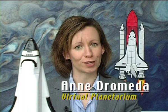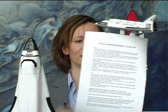Hello and welcome to the Virtual Planetarium with me, Andromeda. This is a place to send your questions about space, science and the universe and we'll try our best to give you an answer. Today we have an email from Colin in Lisburn. Colin is doing a school project on the space shuttle and he wants to know how do rockets take off?